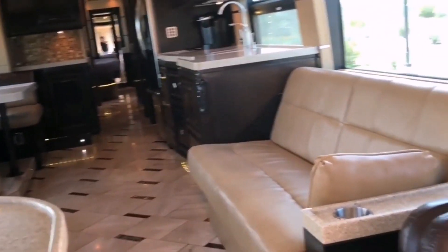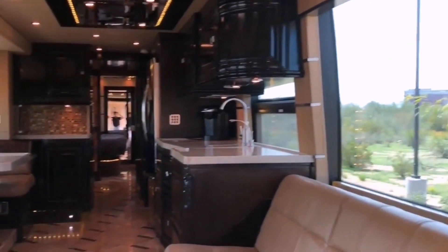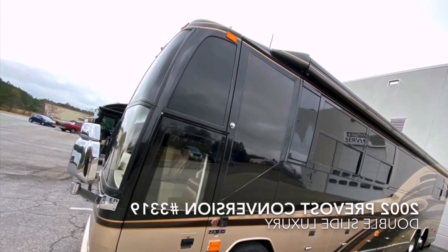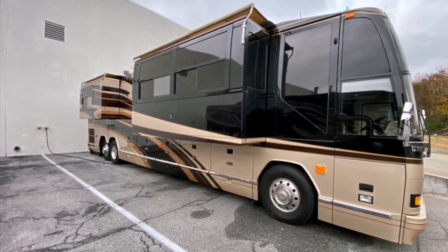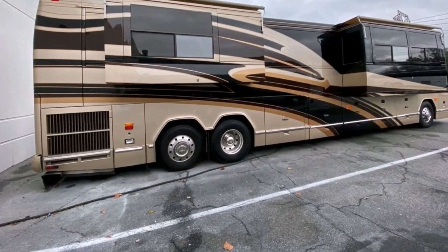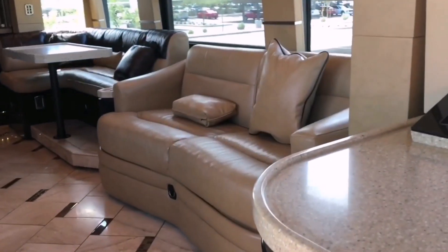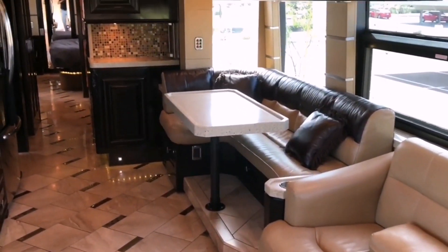In terms of entertainment, the H345 VIP is equipped with advanced systems to enhance the travel experience, including large flat-screen TVs, high-quality audio systems, and satellite or streaming capabilities. These features ensure that occupants can enjoy their favorite shows, movies, or music while on the road. Another aspect that sets the Prevost H345 VIP apart is its luxurious bathrooms, which rival those found in high-end hotels and may include marble countertops, high-end fixtures, and separate shower areas. The emphasis on luxury and comfort extends to every aspect of the motorhome, including the bathrooms.